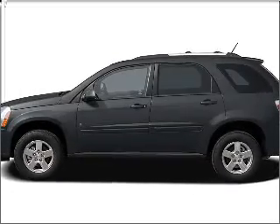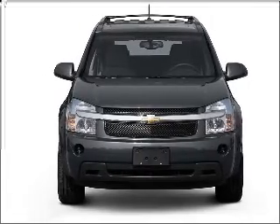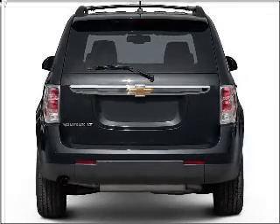Introducing the 2007 Chevrolet Equinox. Travel the roads in style and comfort in this great vehicle, with a solid six-cylinder engine that responds smoothly to its five-speed automatic transmission.